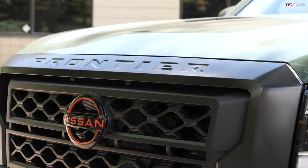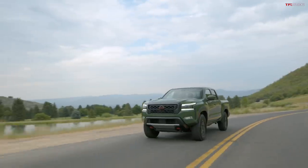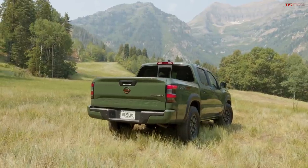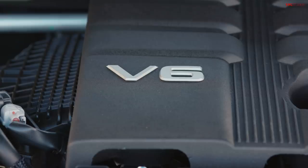Andre gives his 30-second review of the new Frontier Pro-4X: it rides great, has an updated suspension, same chassis but a brand new interior — a huge improvement over the previous one. It's the most modern of the bunch right now. It's an honest truck — doesn't put on pretenses, good off-road, good on-road, comfortable, with a usable back seat, usable bed, and it looks badass. The V6 is very strong — he even spun his tires.